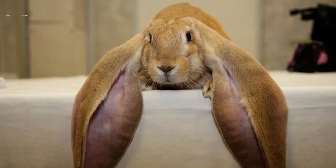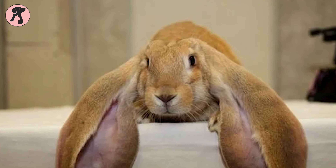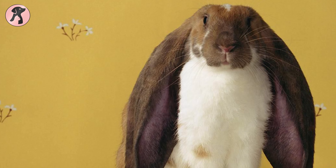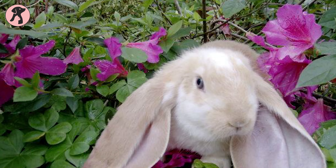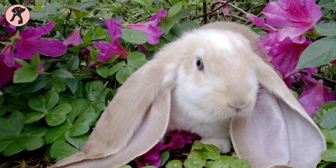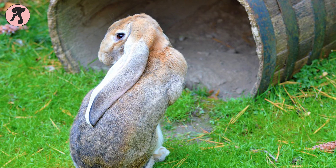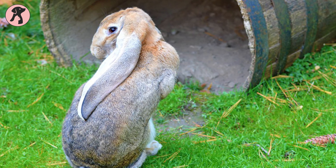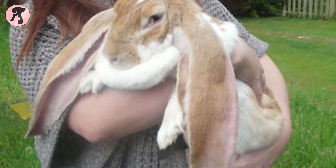The English Lop is a medium-sized rabbit that typically weighs on average 9 to 10 pounds. This breed has a smoothly coated coat with varied colors and markings. The English Lop is calm and cuddly yet active, playful, and friendly. This rabbit breed is one of the most intelligent breeds today and does not chew as much as other breeds, so they're ideal for training. It has a lifespan of five to seven years.